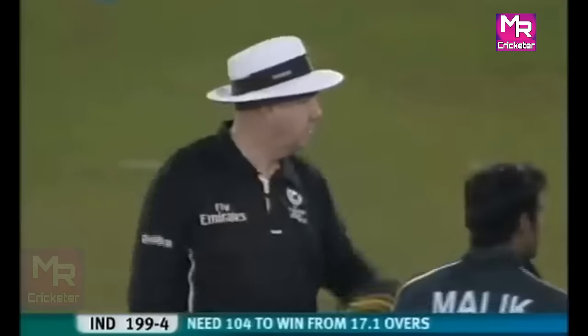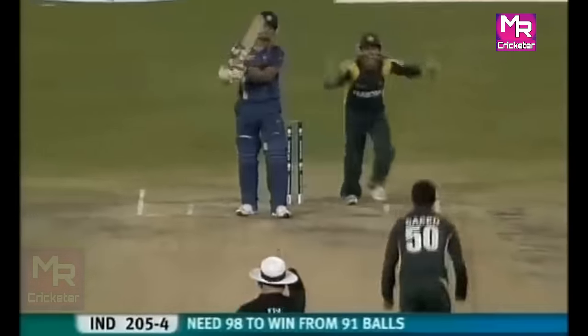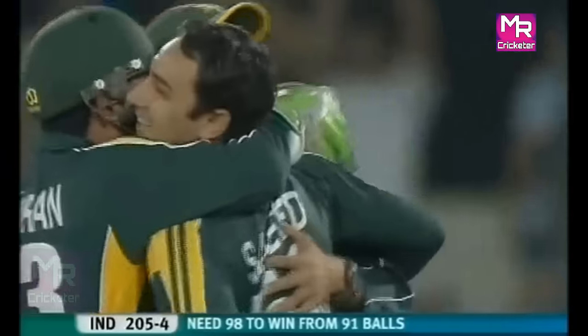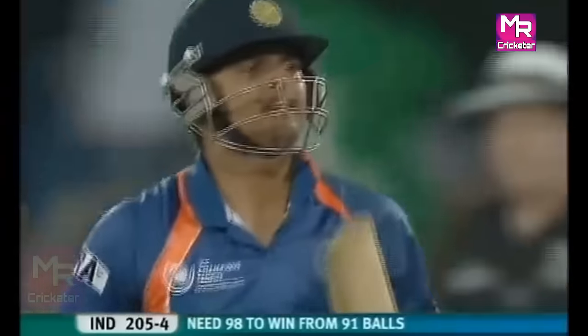He goes again — this is six! Really getting stuck into that one — it came right out of the screws. Pakistan have got the wicket they wanted. Quicker delivery — pushed right through. Suresh Raina not very happy — he reckons he got some bat on it, maybe after the ball hit the pads. No doubt in the umpire's mind with this one. It's a sad end to a marvellous little innings.